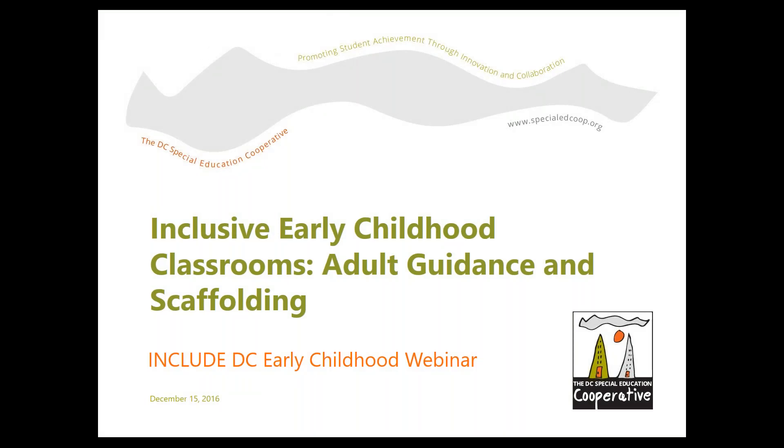Welcome to our webinar on Inclusive Early Childhood Classrooms: Adult Guidance and Scaffolding. My name is Monica Lesperance and I direct the Include DC program here at the DC Special Education Cooperative.